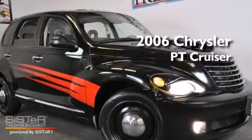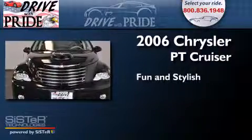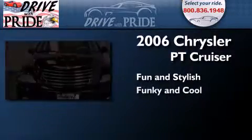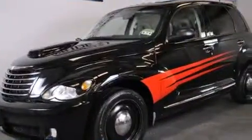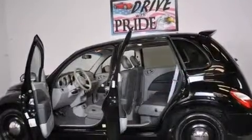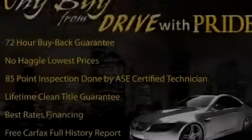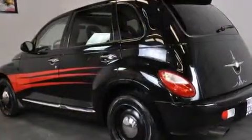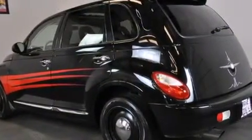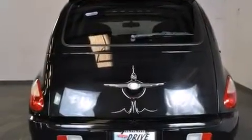This is a 2006 Chrysler PT Cruiser. Features include a sports suspension, aluminum wheels, cruise control, side curtain airbags, latch-ready child seat anchors, rear seat child-proof door locks, a power driver's seat, and air conditioning with automatic climate control and full power accessories.